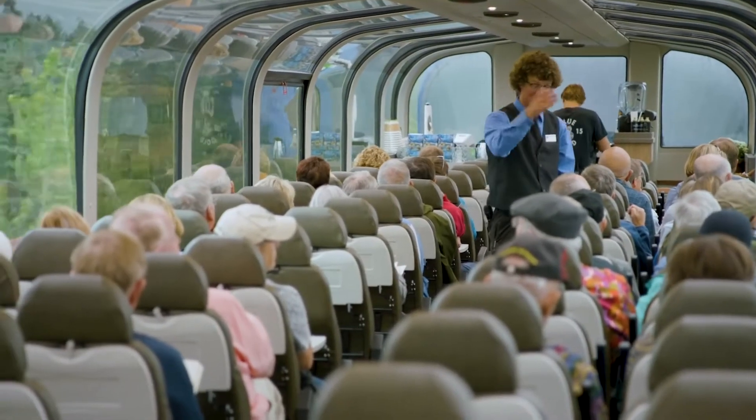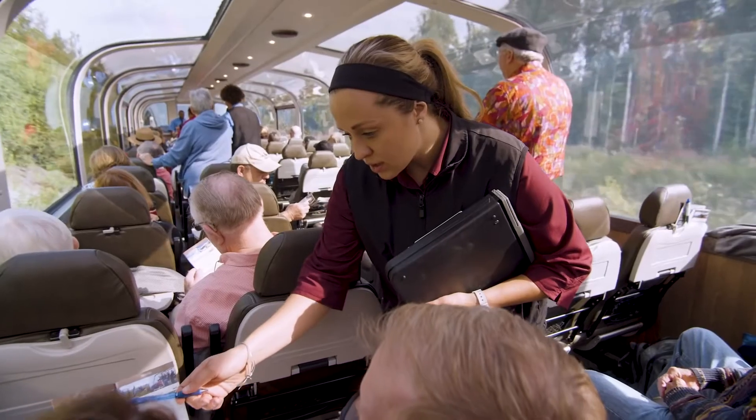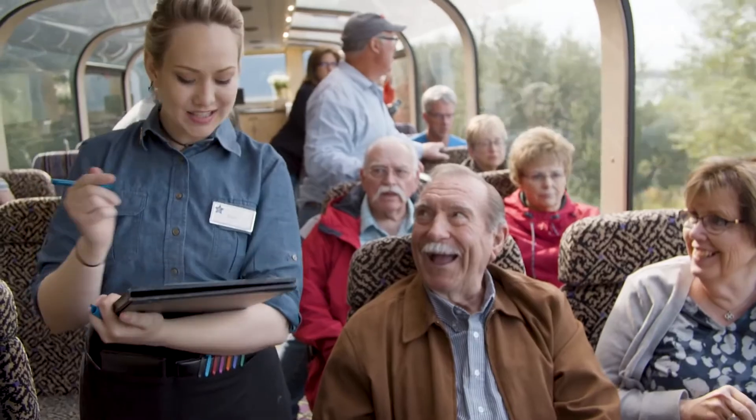There's a sense of pride when we come out here and work on the train cars every day. We have an opportunity to really make an impact with our guests and create not only the unique experience of traveling on a double-decker train car, but also giving them the best quality service that we can.